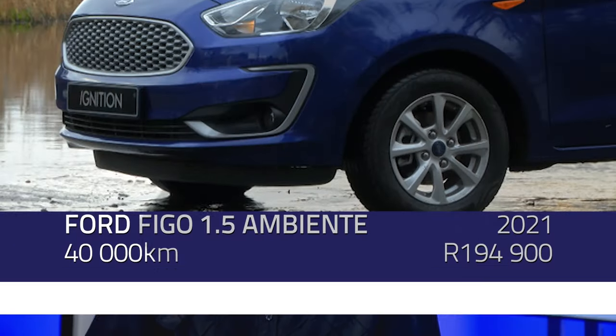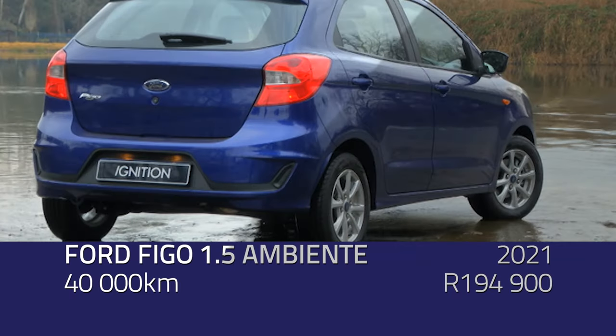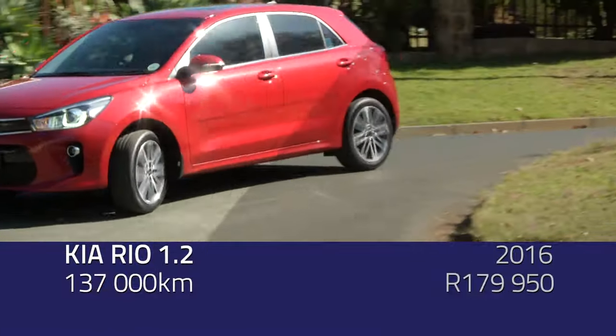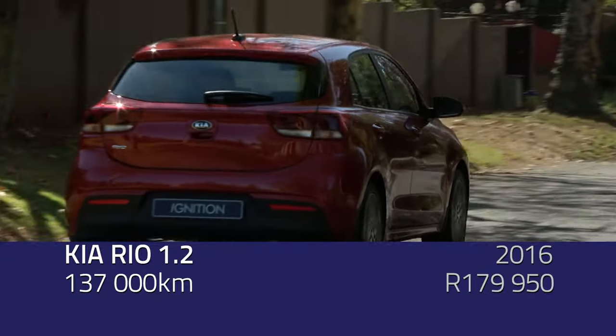So if not a Suzuki and not a Polo, I'd say rather look at a 2021 or 2022 Ford Fiesta 1-litre turbo EcoBoost in that price range, or even a newer Figo - one of the run-out models. Tim is nodding in agreement, though he says there's nothing wrong with the Polo TSI. He would also point to the Kia Rio 1.2 in that price range - you're looking at a car for around 180,000 rand.